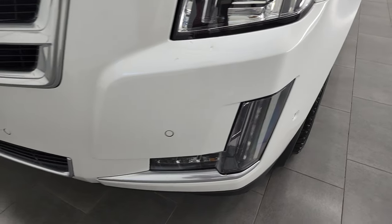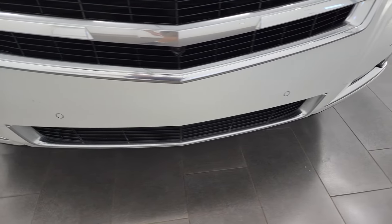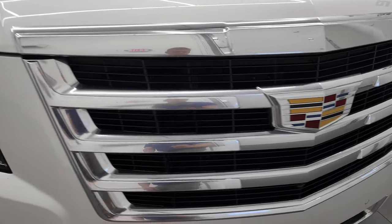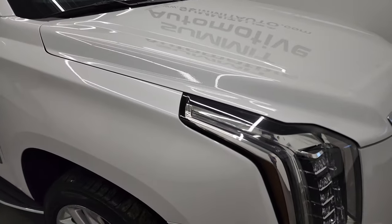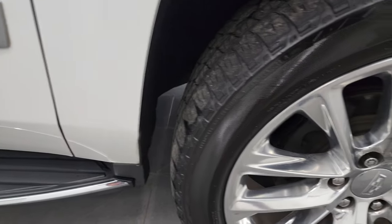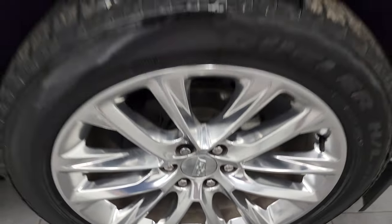The front bumper is in pretty nice condition — there are just a couple little nicks right there, really the only thing I noticed. But otherwise, very, very nice and clean. The grille is in excellent shape and the hood is in very nice condition too — I didn't see any dents or dings on that. The passenger's side front fender is absolutely perfect and the passenger's side rim has no major scuffs or scrapes. Crystal white — it's got a little bit of metal flake to it. It's really a cool color.